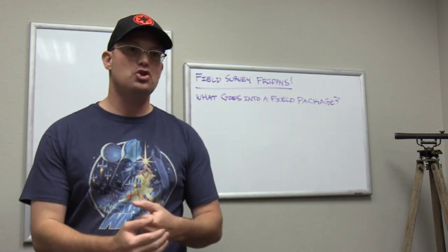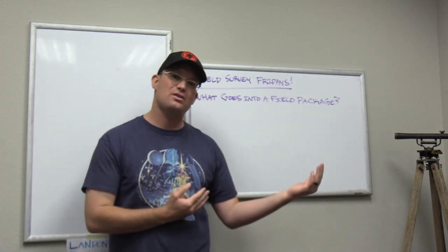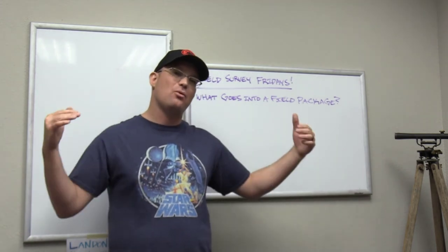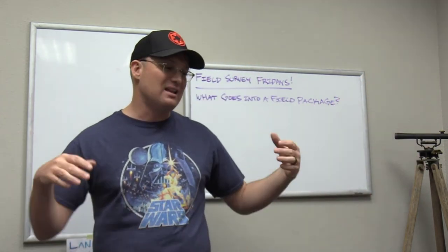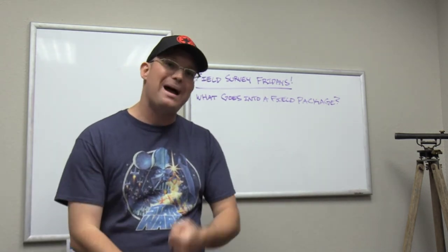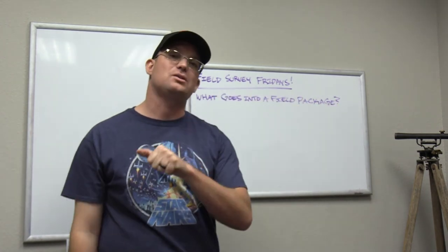Those are the things that go into a field package on every survey. I'll finish up with this question: should you check a field package after it is prepared? The answer is yes, with three exclamation points. Have a checklist — I've got one on the Redefine Horizons website you can download. Make your people check their packages so you're sure nothing is missed. It would really suck if you sent a crew to a job three hours away, they didn't get all the filed survey maps, and missed some key corners and you have to send them back. That's the kind of problem you can catch with a good field package and a good field package checklist. Thanks for watching — we'll do more Field Survey Friday videos next week.